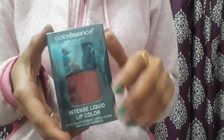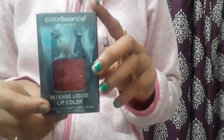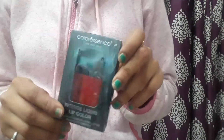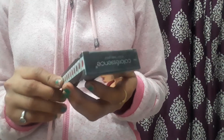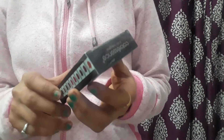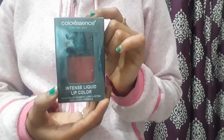Hello friends, welcome back to my channel Pretty Indian Girl. Today I'm going to review the product of Colorisense — the Colorisense Intense Liquid Lip Color.